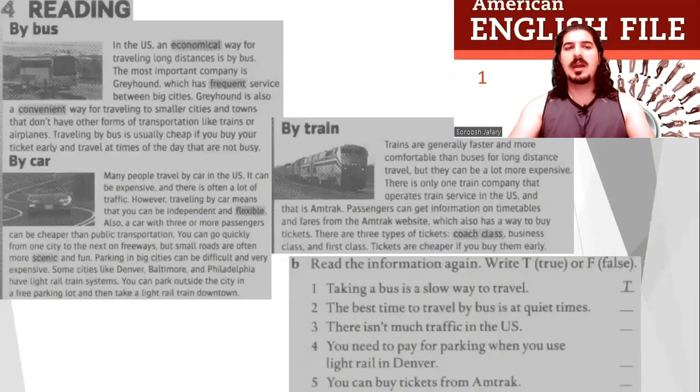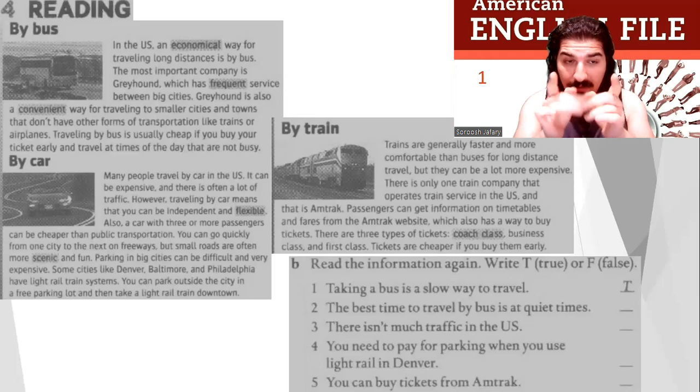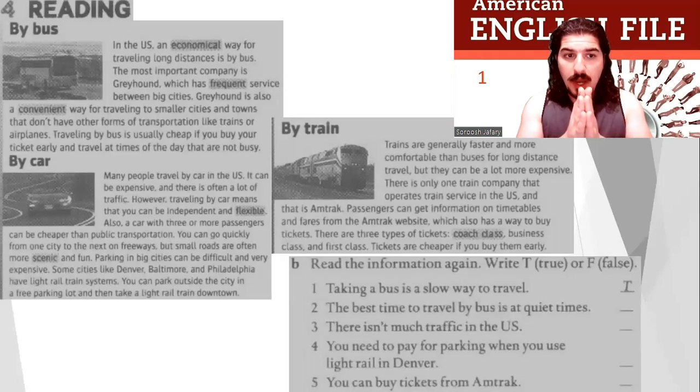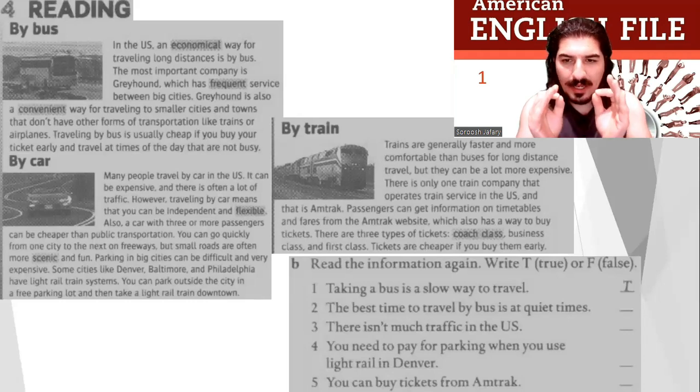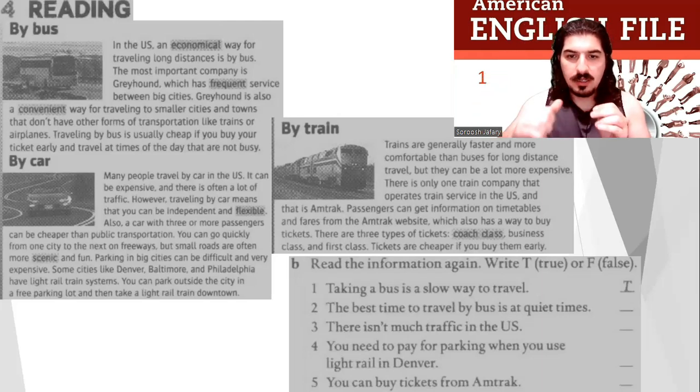Okay, reading. Now everybody, do it yourself. Reading — by bus, by car, by train. Read the information and write true or false. Let's do it together.